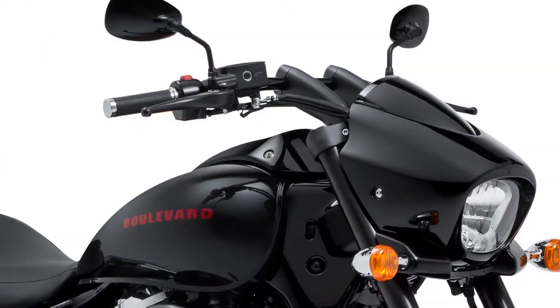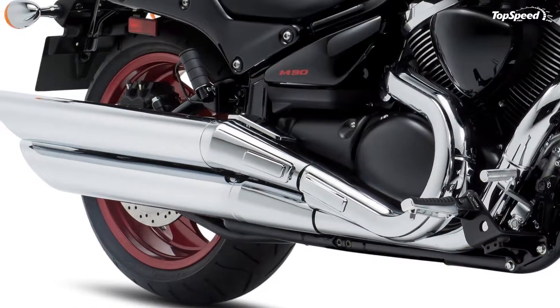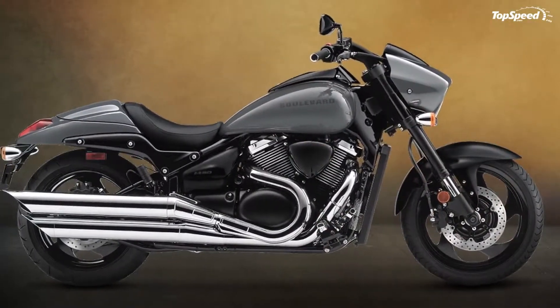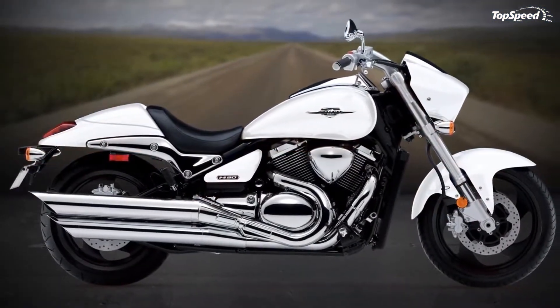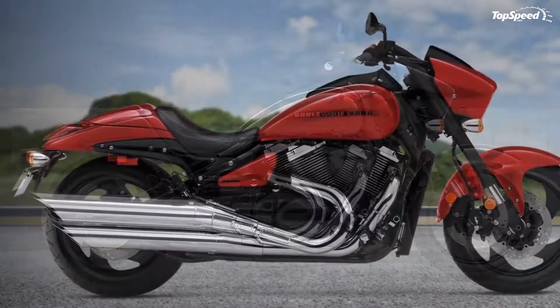If your vision of what a cruiser should be is stuck in the fat tires and wide body era, think of it as old new school. Suzuki has the Boulevard M90 that's right up your alley. Continue reading for my review of the Suzuki Boulevard M90 design and style.